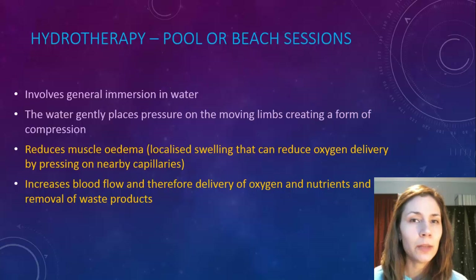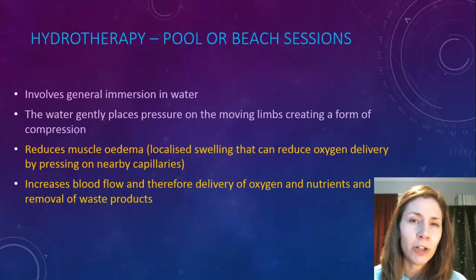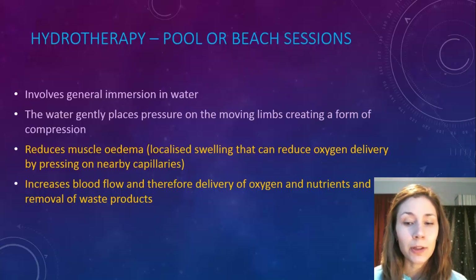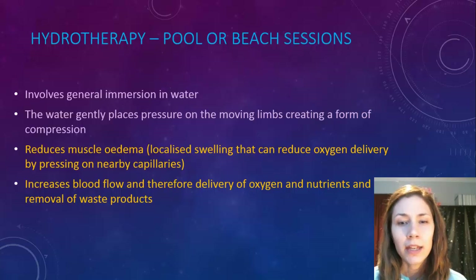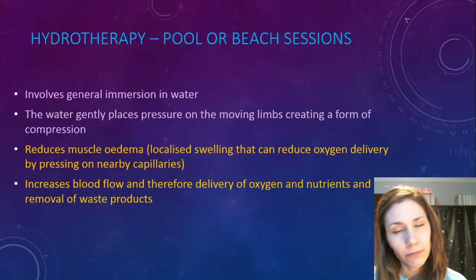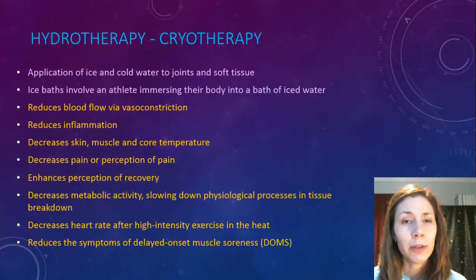Hydrotherapy has a few different forms. Pool or beach sessions involve general immersion in water — you've probably seen footy players standing in the water at the beach. The concept is that water puts gentle pressure on muscles and tissues, creating a compression effect. This can reduce muscle edema, which is localized swelling that can reduce oxygen delivery by pressing on nearby capillaries. It can also increase blood flow, delivering more oxygen, nutrients, and aiding removal of waste products.